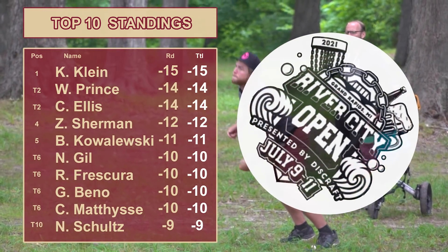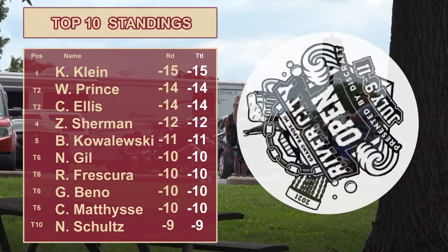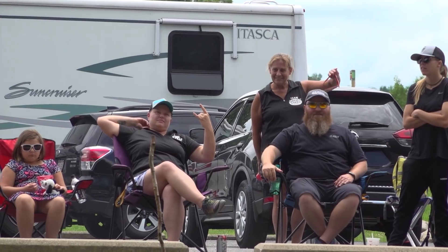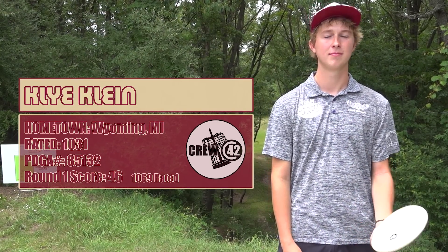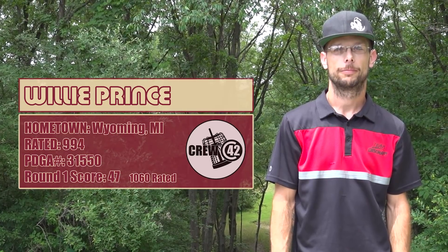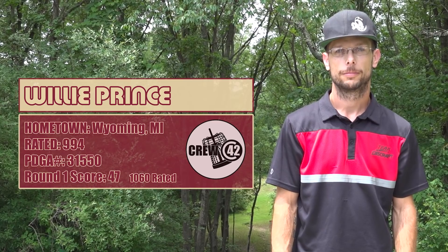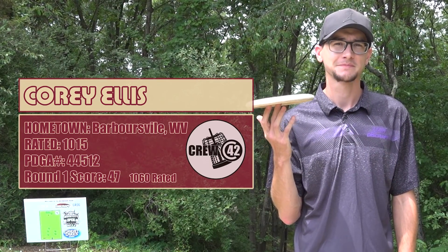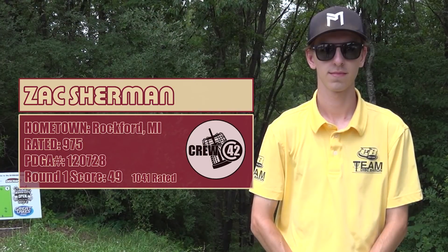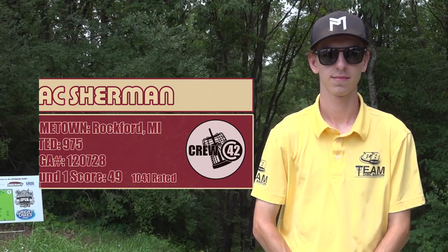After the first round we have Kyle Klein 15 down, Willie Prince 14 down, Corey Ellis 14 down, and Zach Sherman 12 down. Not too bad of a start for a couple of the Michiganders. We've got Kyle Klein from Wyoming, Michigan with the 1031 rating starting with Willie, just a stroke behind him at 994 rated. Next up on the card we have Corey Ellis 1015 rated from Barbersville, then Zach Sherman, another hometowner from Rockford, Michigan.